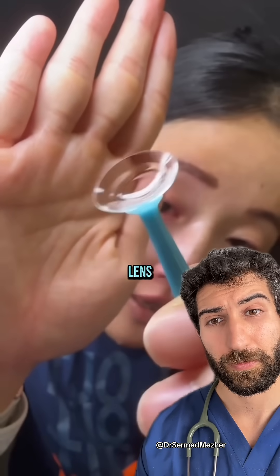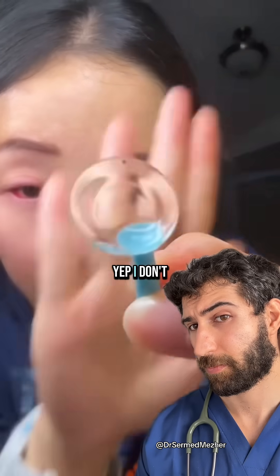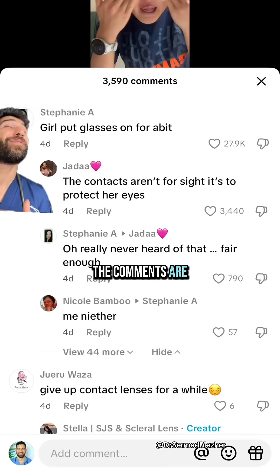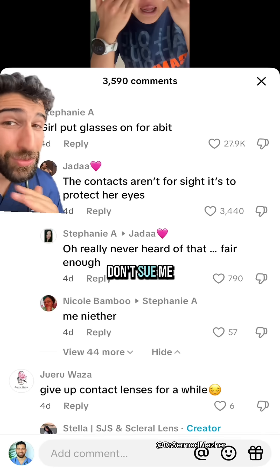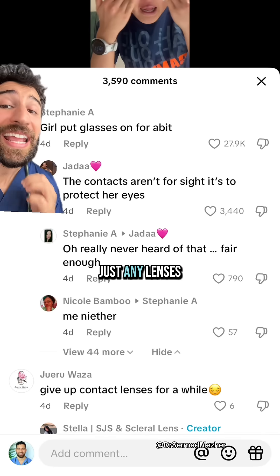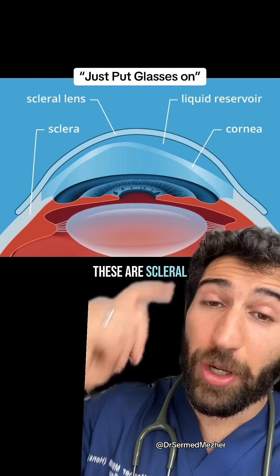There's like nothing in the contact lens. I don't think there's anything in the lens. The comments are flooded with people telling her to just put glasses on for a bit, but these are not just any lenses. These are scleral lenses.